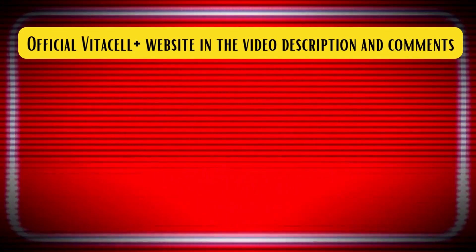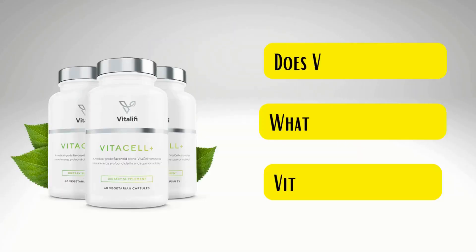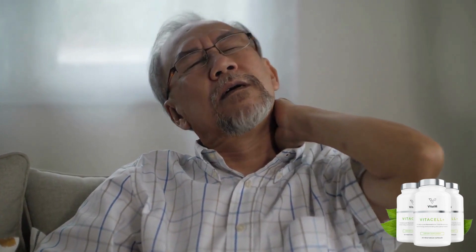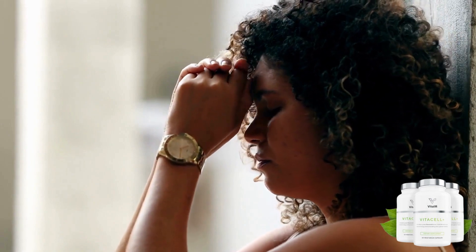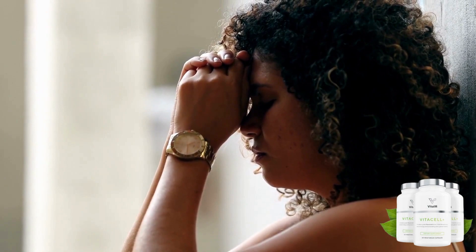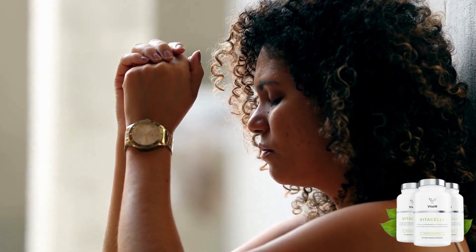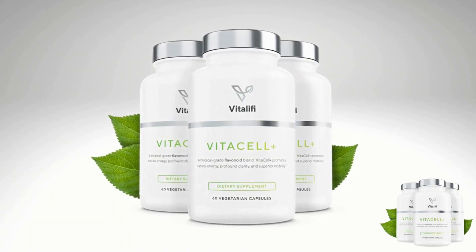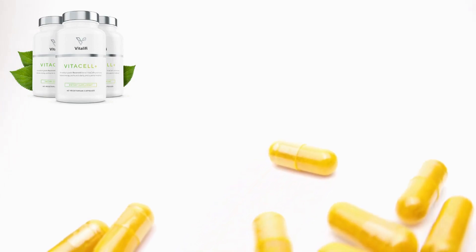VitaCell Plus is a completely natural, clinical-grade supplement designed to promote a natural and healthy inflammatory response to the inevitable everyday toxins we face. The supplement has no side effects and regains your mobility, energy, and clarity — everything that has been stolen from you, which many doctors say is just a normal part of aging. With VitaCell Plus, that can be restored. It aids in rapid recovery, prevents further tissue damage, and supports your body's overall health.